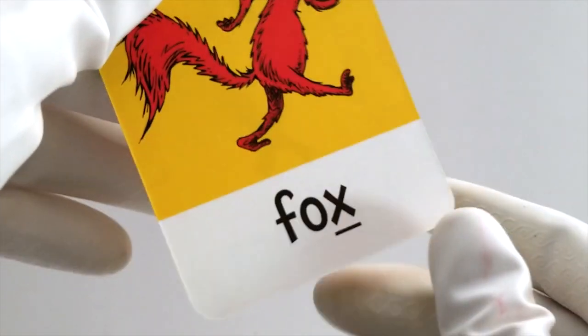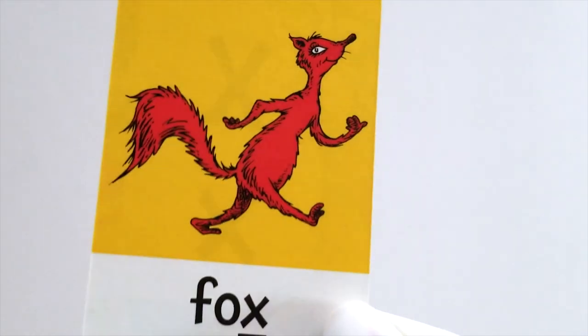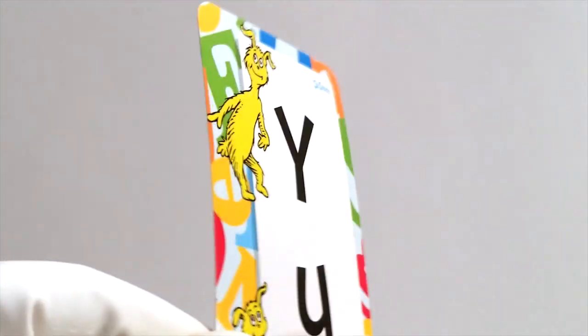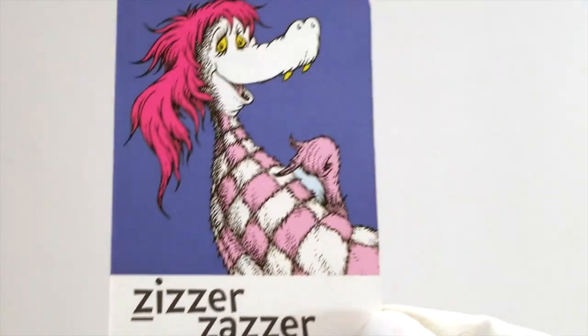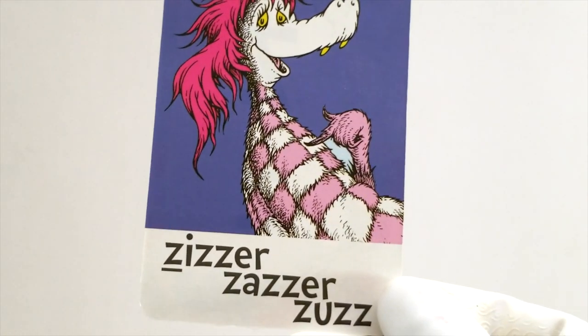After W comes the letter X. X is for fox. Well, it ends in an X, doesn't it? But it starts with the letter F. Still, it's a good idea to show you what noise the X makes with fox. After X comes Y. Why? Why not? Y is for yawn. And the final letter of the alphabet is Z. Z is for zizzers, zazzers, zuzz. Isn't that a fun noise to make? Zizzers, zazzers, zuzz.